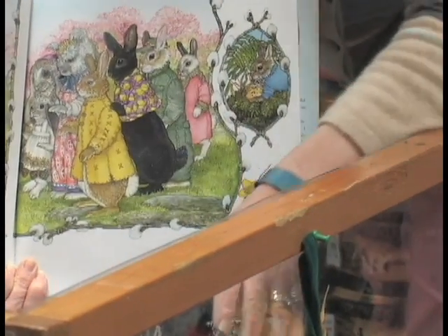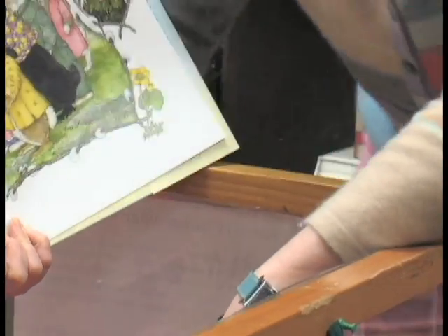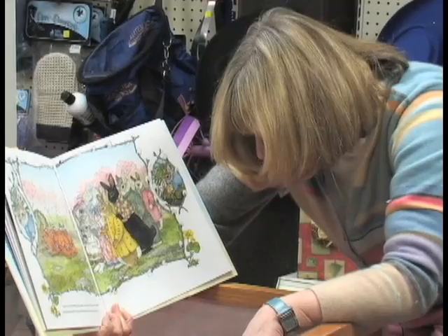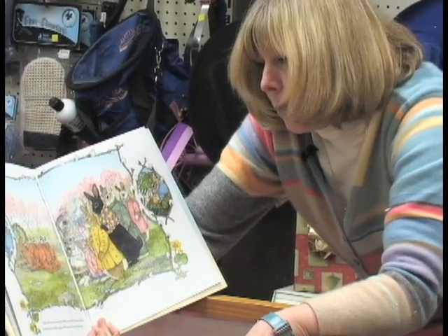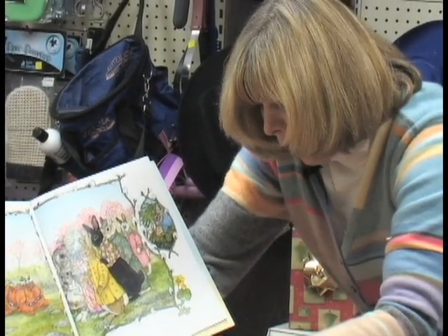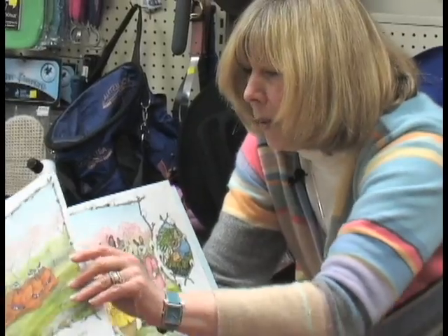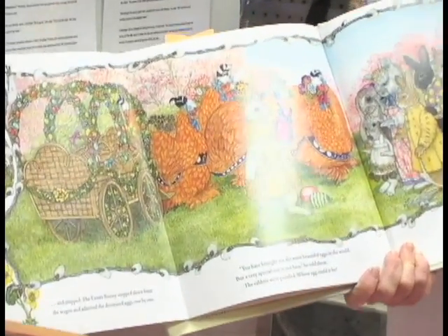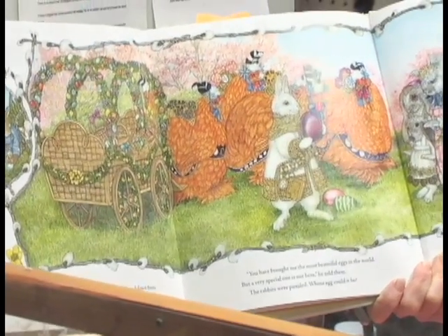There you are — can you see, Tiki? I'll read you this. What it says is: 'Early the next morning the rabbits waited for the Easter Rabbit, and suddenly a beautiful wagon rolled toward them out of the mist.' Then you open up the flap — there's the wagon with the cochin chickens, and there you are looking astonished.